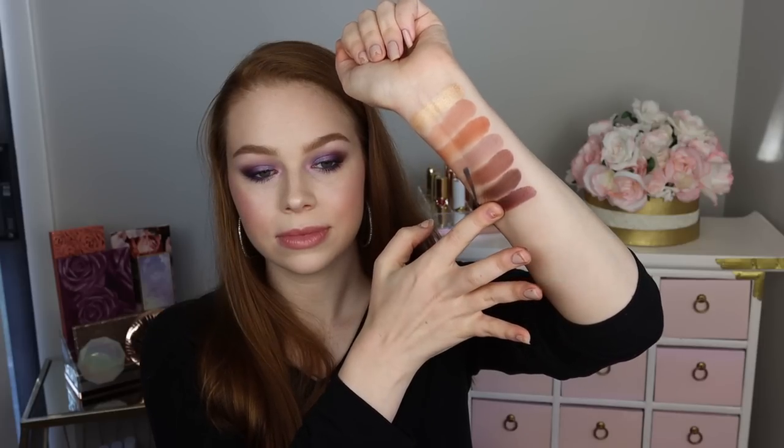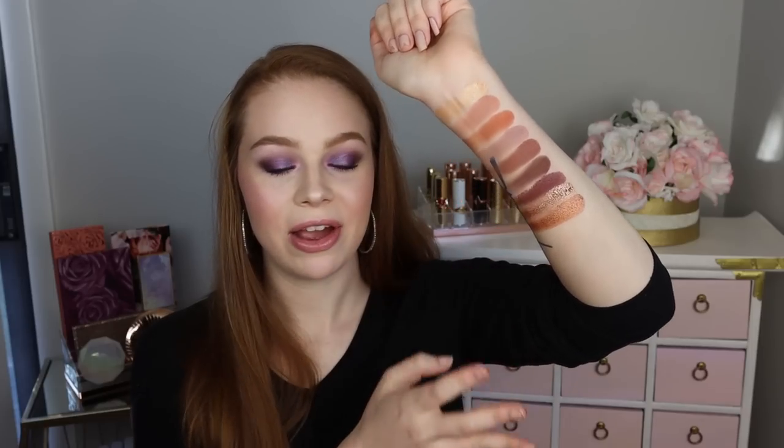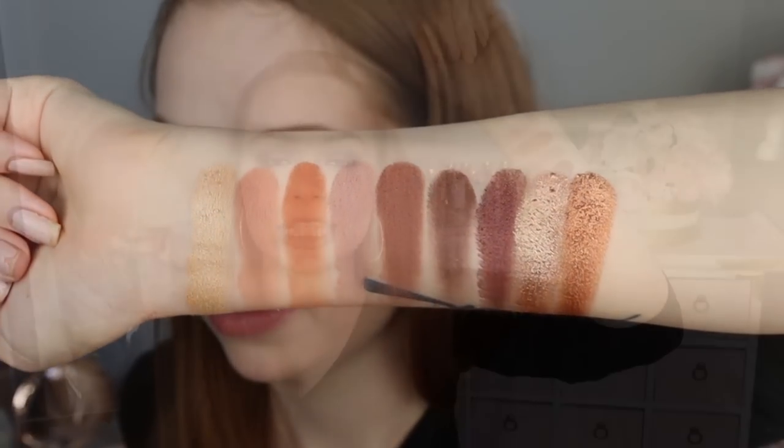And then S'mores — look at that shade, it's just everything. And then Camping is a little bit more bronzy but really stunning. Those shimmers just make my heart flutter — they're so beautiful. So that is the entire Summer Days palette, ranked in third place.